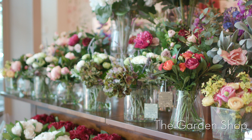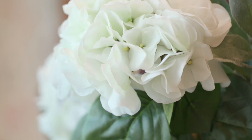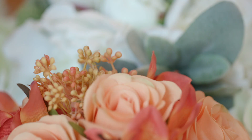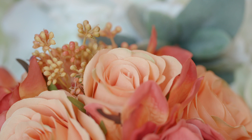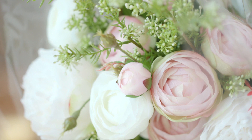Our popular faux flower range makes a welcome return this season with stunning new colourful and larger-than-life displays for the home. Choose from arrangements featuring red and white hydrangeas, acacia, blousy peonies, roses, pink ranunculus and a striking autumn bouquet.